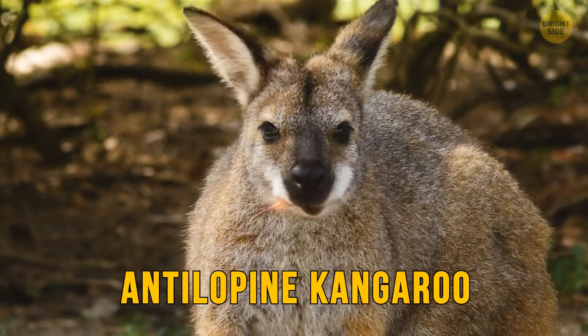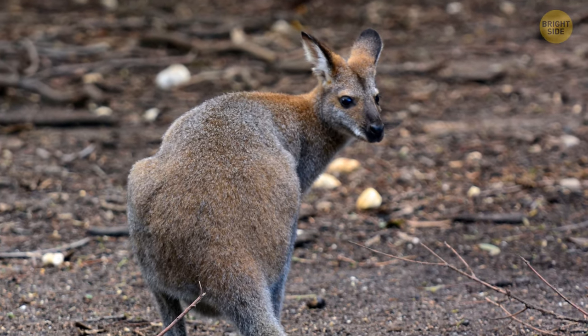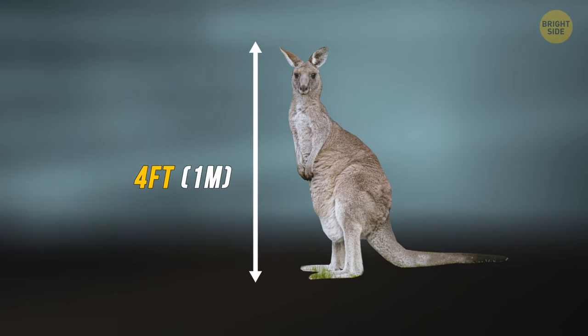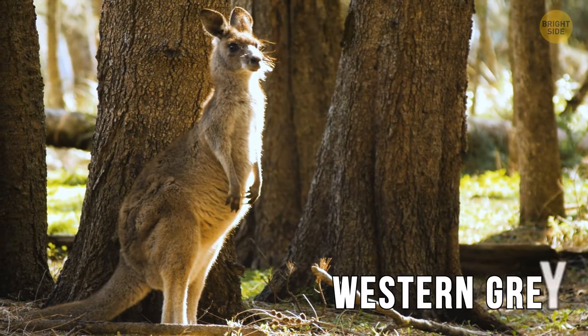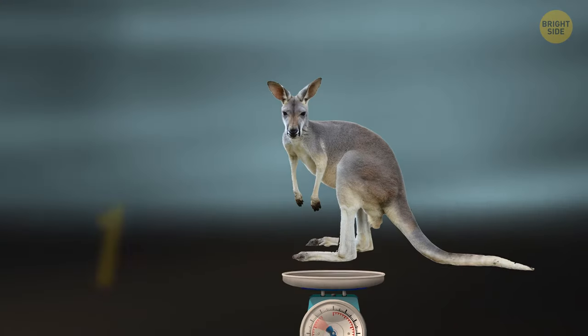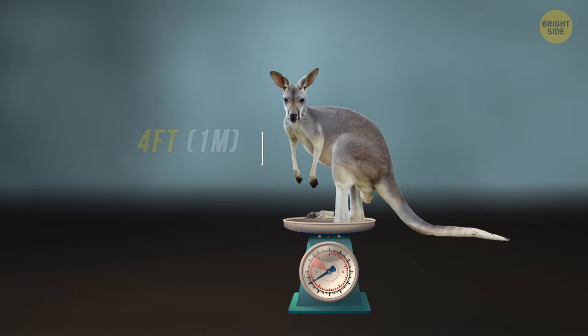The antilopene kangaroo, the smallest of the four, is located in the far northern tropical regions. Their height reaches up to four feet tall, and they can weigh as much as 110 pounds. And lastly, you'll find the western grey in the southwestern and southern areas of the continent, weighing up to 120 pounds while standing up to four feet tall.